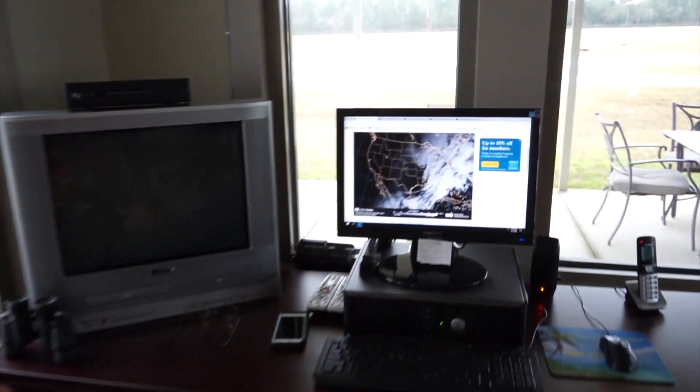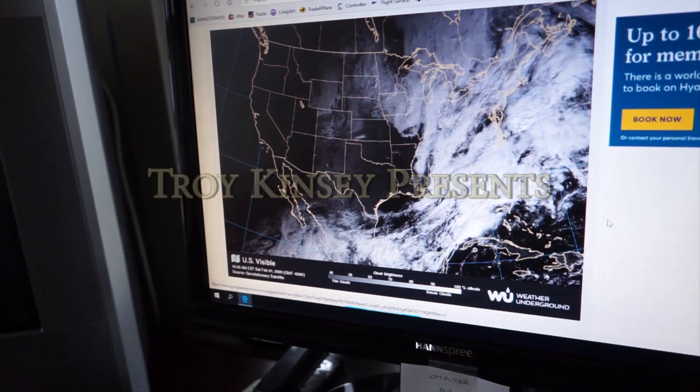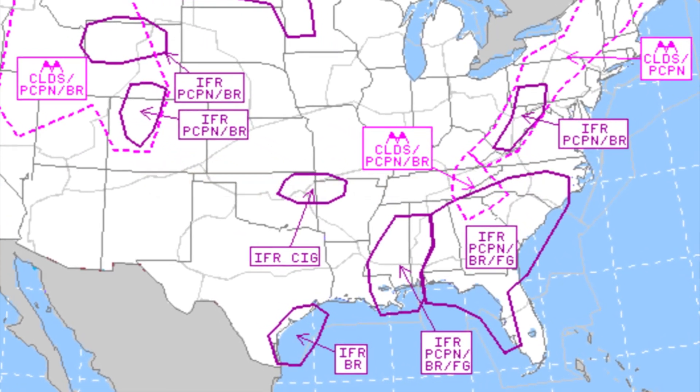Quincy Municipal Airport automated weather observation 1721 Zulu. Wind 320 at 4 knots, visibility 8, sky condition overcast at 400.